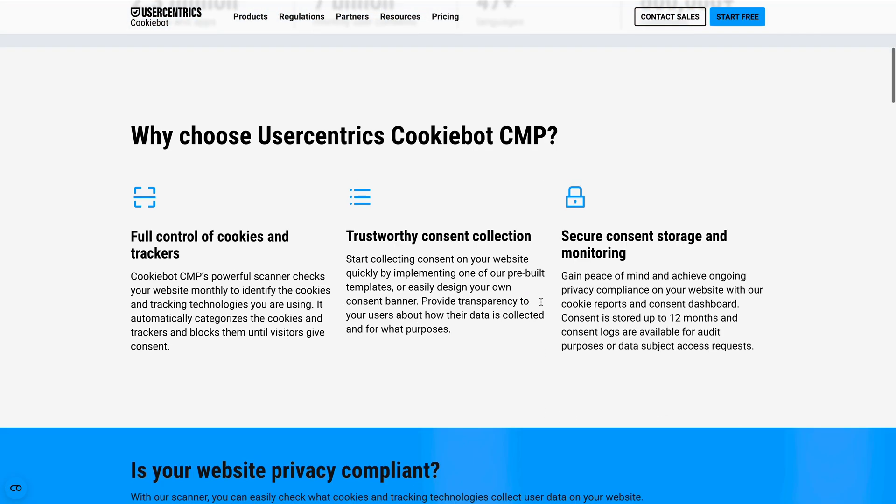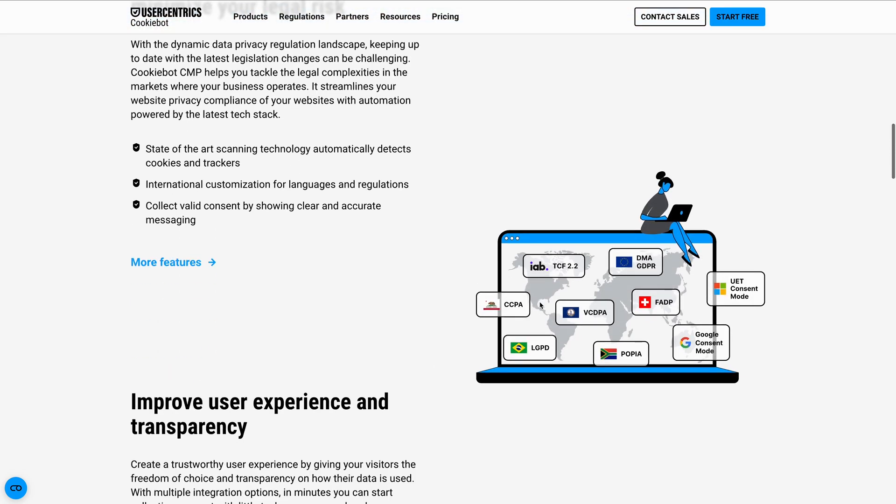UserCentrics' CookieBot is sponsoring this video, but trust me, this tool speaks for itself. If you want a hands-off way to stay compliant while still running effective marketing campaigns, this is it. Let me show you.